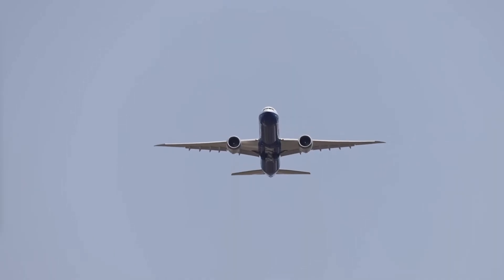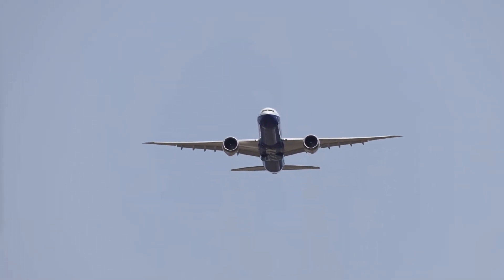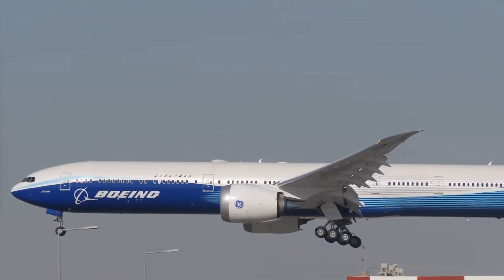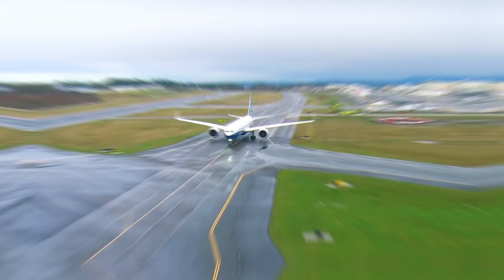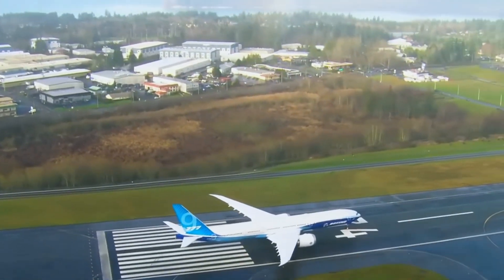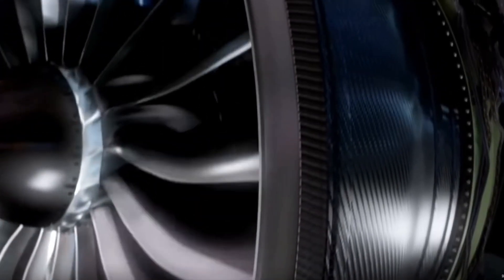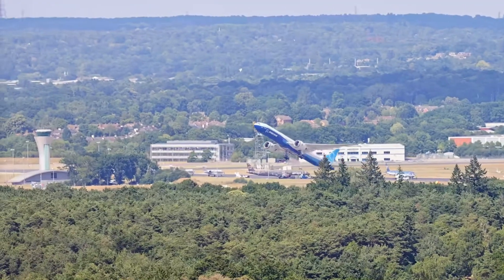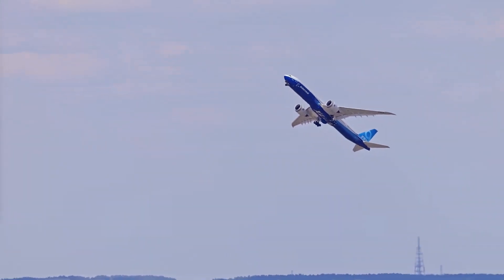As the Boeing 777X moves closer to its entry into service, the aviation industry eagerly awaits the arrival of this groundbreaking aircraft. With its unmatched combination of efficiency, range, and passenger comfort, the airplane is poised to reshape the long-haul flight experience, offering airlines the opportunity to expand their networks and open up new routes. It also represents a significant step forward in the pursuit of sustainable aviation, as the aircraft's eco-friendly technologies and design features demonstrate Boeing's commitment to reducing the environmental impact of air travel.